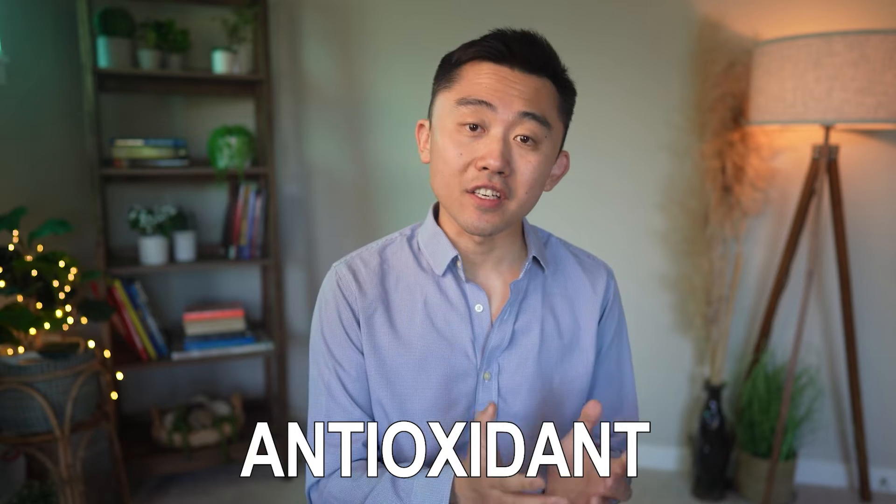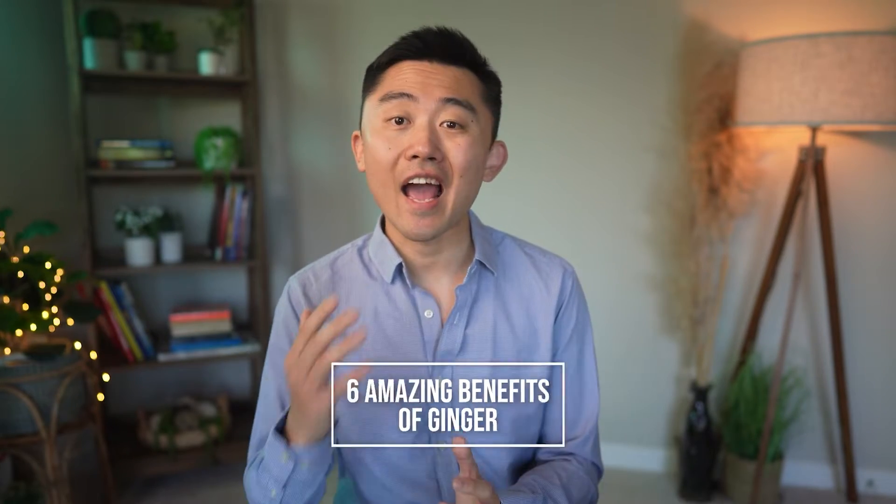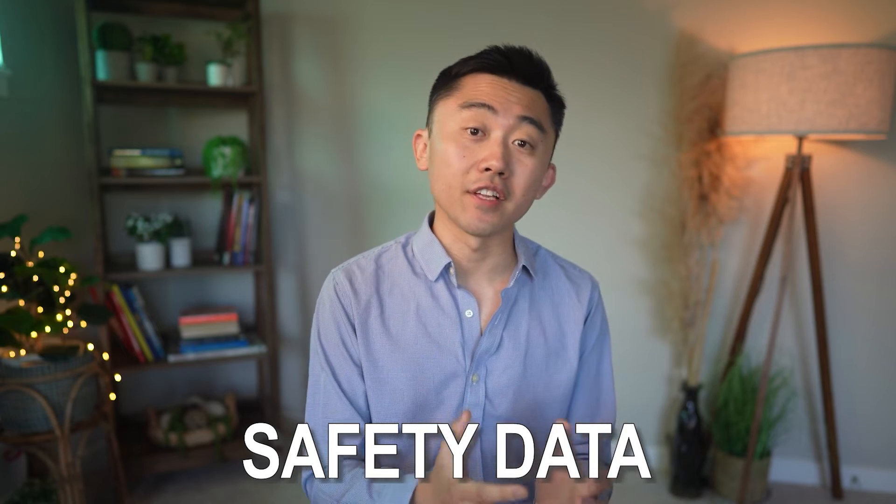Some studies even report antioxidant and anti-cancer effects, but a lot of those effects were only seen in animal and in vitro studies. So in this video, I'll tell you about 6 amazing benefits of ginger that are actually supported by human trials. I will also talk about the best ways to take it, and I'll review important things you need to consider when choosing the right supplement or formulation. And at the end of the video, I'll go over some important safety data that you need to be aware of before adding this to your regimen.